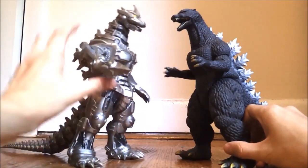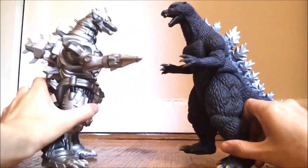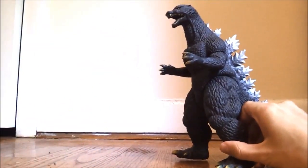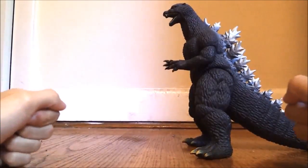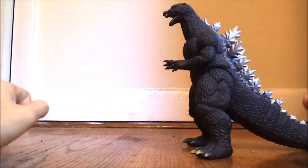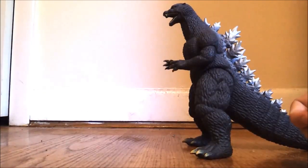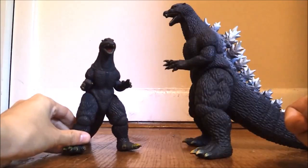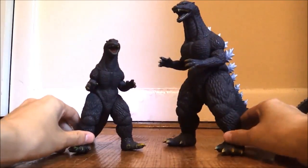Have Kiryu drill Godzilla in his chest. Sorry for randomly cutting the video there — I just had to go do something. Alright, so I believe we were on sizing, and I already scaled him up with Kiryu. Let's bring in the 6-inch version. Yeah, they're pretty much the exact same figure, just a different size.